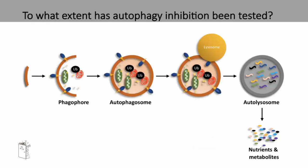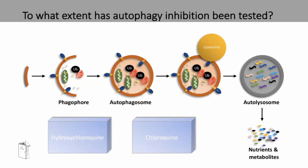To what extent has autophagy inhibition been tested so far in humans? We've probably seen hydroxychloroquine and chloroquine mentioned in the media recently. These are lysosome inhibitors and prevent the fusion of the lysosome to the autophagosome. In phase one and phase two clinical trials with pancreatic cancer patients, there has been some increase in survival. However, these are lysosome inhibitors and not true autophagy inhibitors.